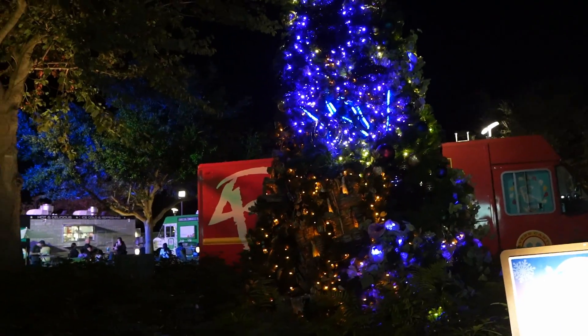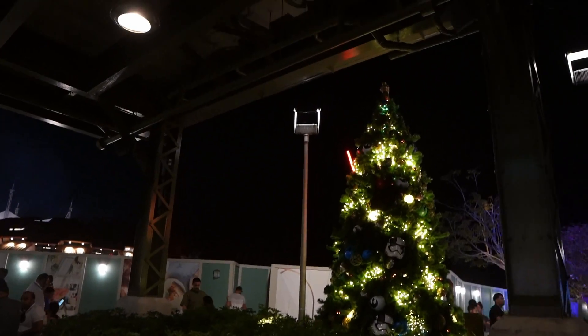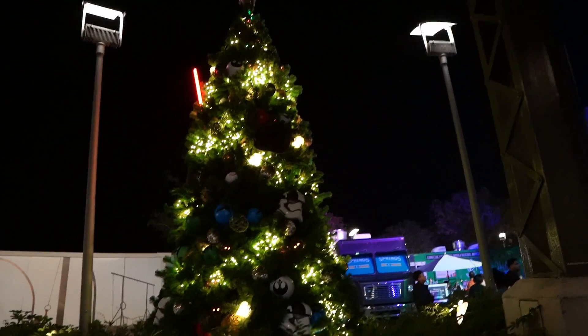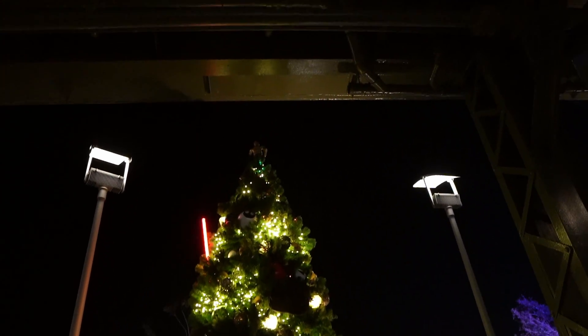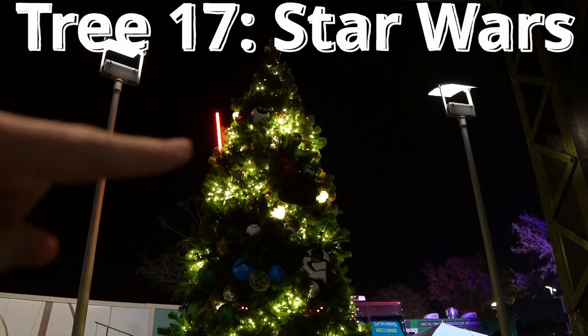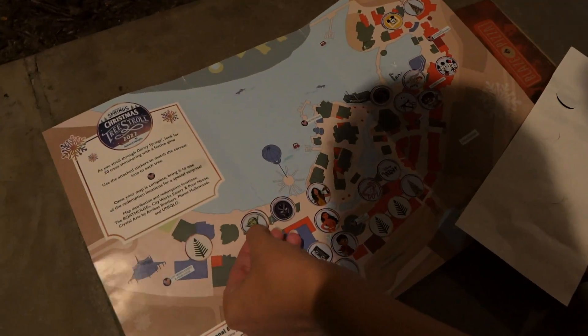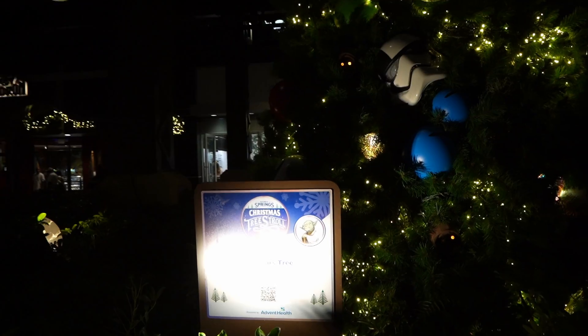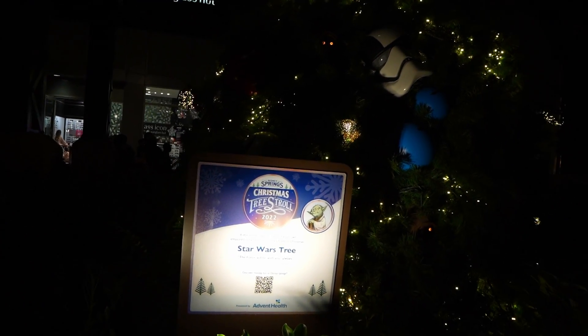Right next to where we just were, I can already tell this is Star Wars through and through. I see C-3PO on top and a lightsaber. Getting the little Yoda sticker on there — and checking the sign confirms it: Star Wars tree.